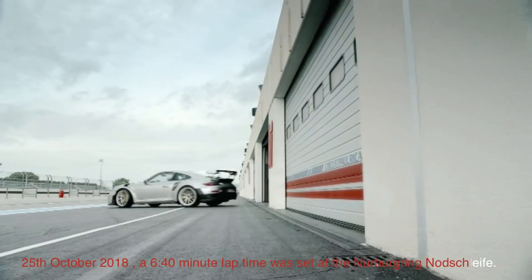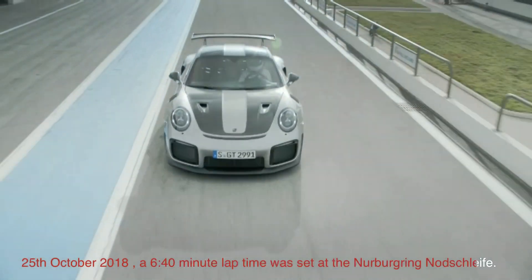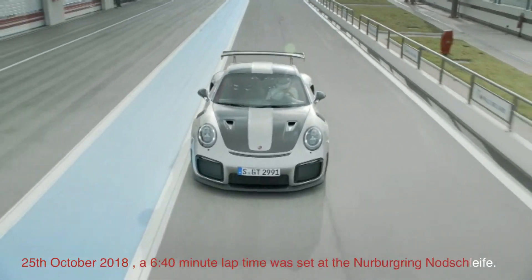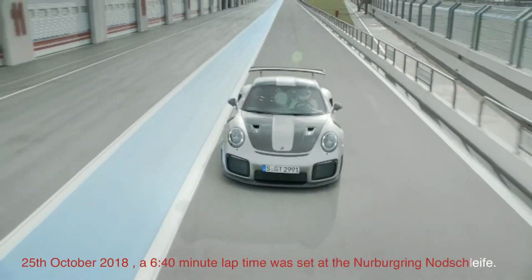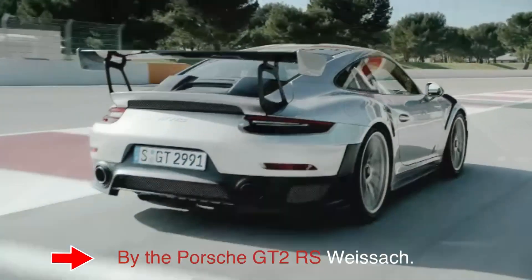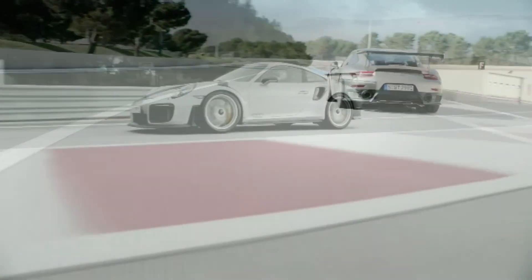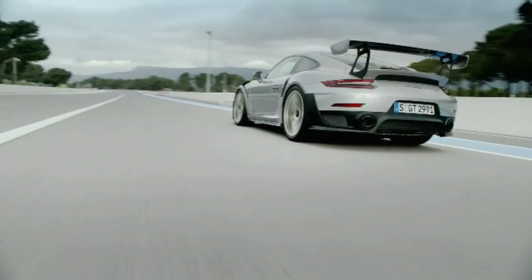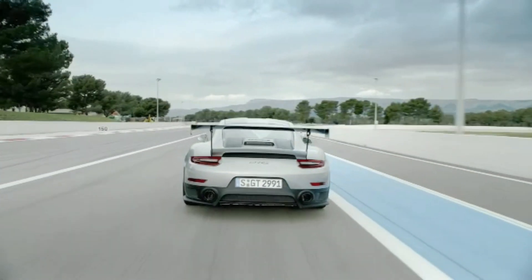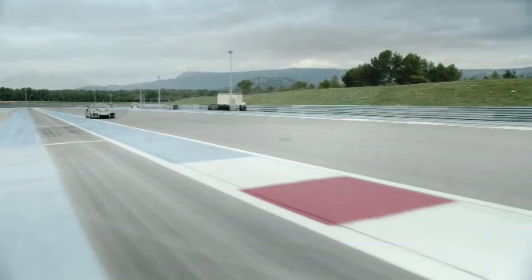This is the Porsche 991-2 GT2 RS setting the fastest production lap on the 25th of October 2018. A 6 minute and 42 second lap around the Nürburgring was set by Porsche test driver Lars Kern in a 911 GT2 RS prepared by the Porsche-owned Manthey Racing.